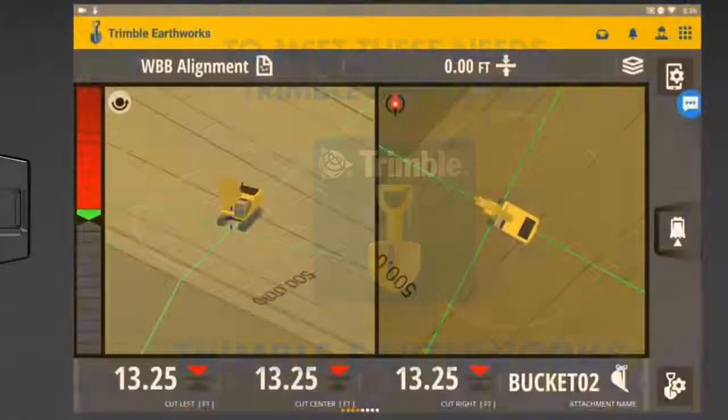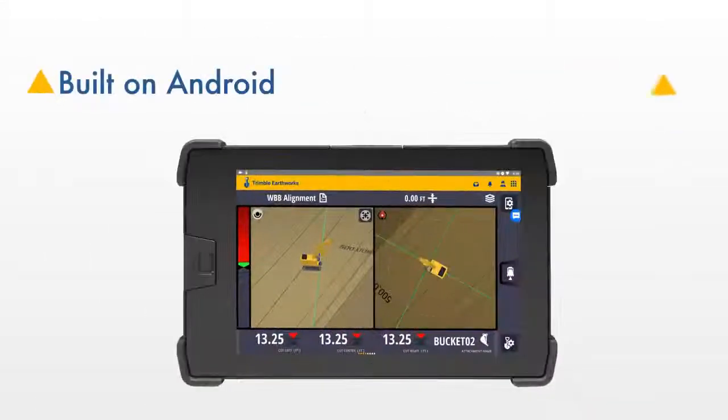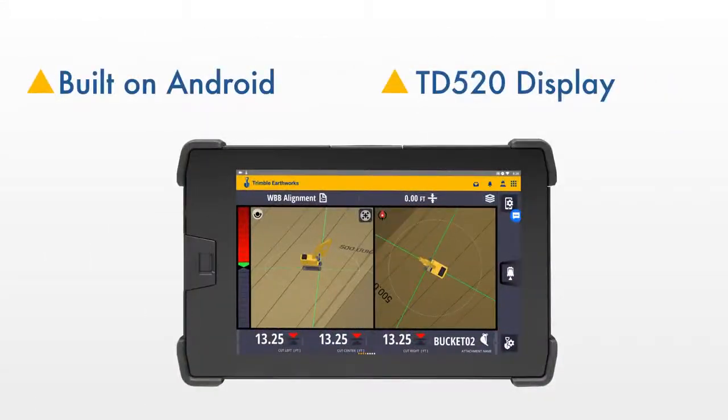To meet these needs, Trimble developed Trimble Earthworks, an entirely new grade control software application that is built on the Android platform and runs on the new TD520 display.